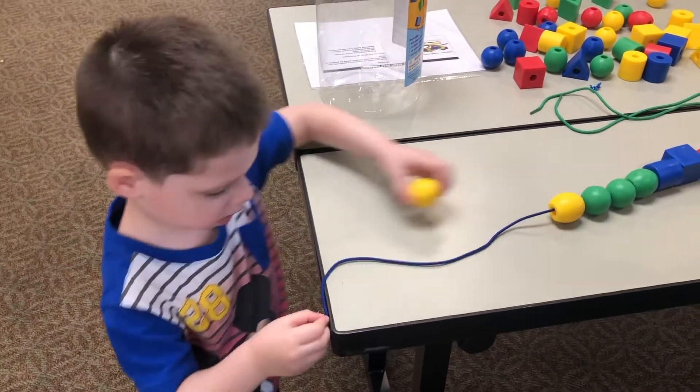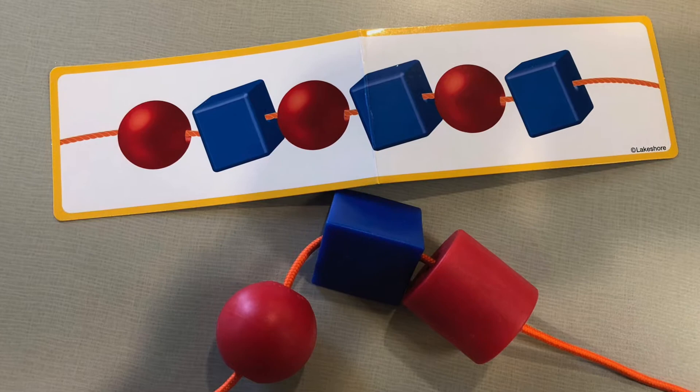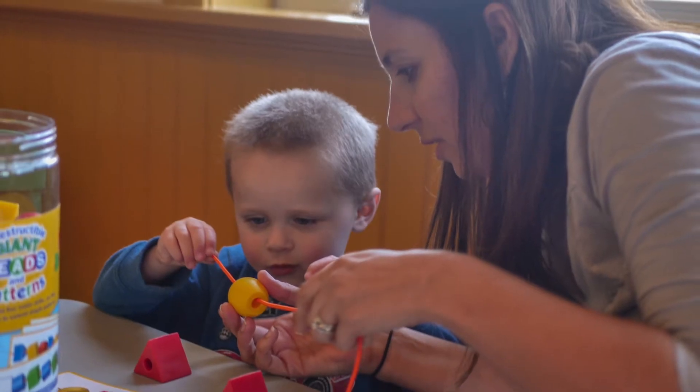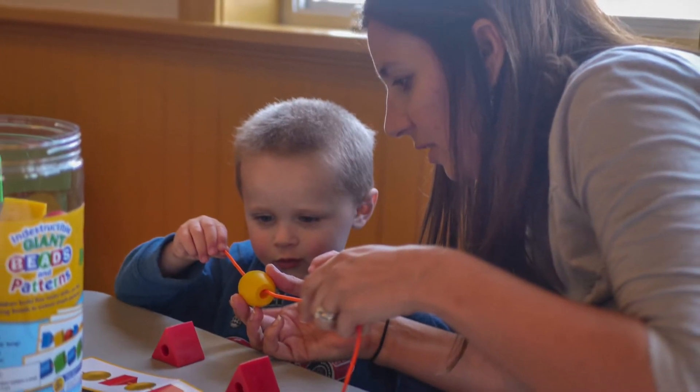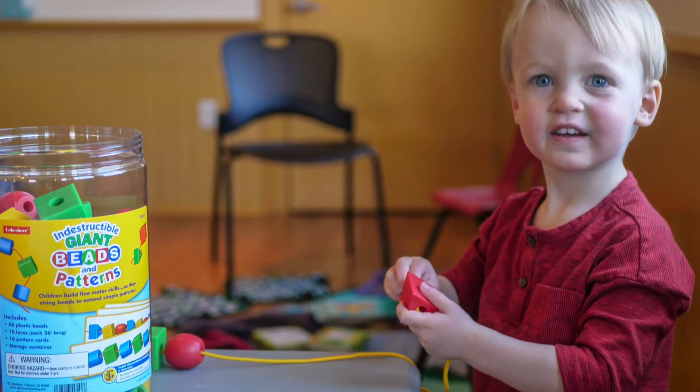Ready to tweak your pattern play up a notch? Make a pattern using a set of objects, like fork, fork, spoon, fork, fork, spoon, and then have your child duplicate your pattern using totally different objects, like sock, sock, shoe, sock, sock, shoe.